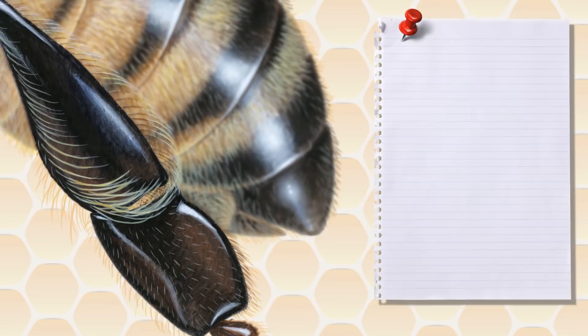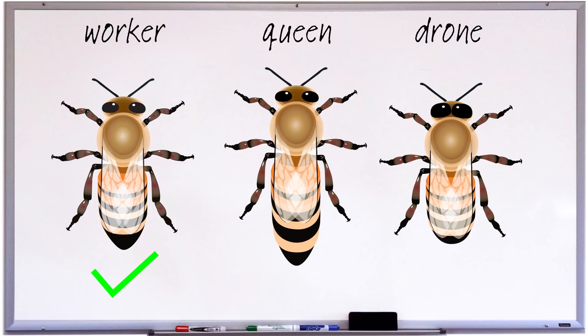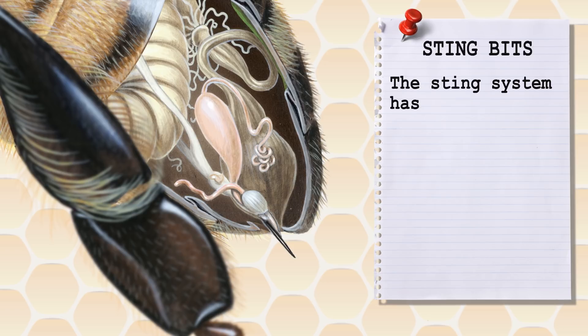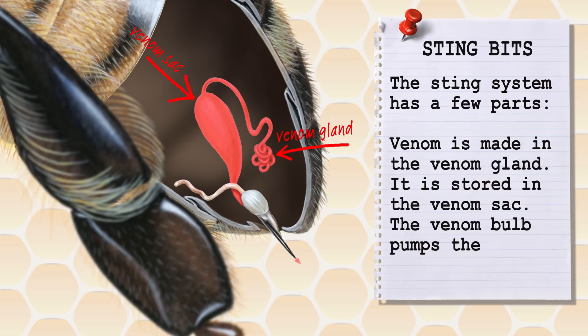And now we get to the other business end of the bee. In the tip of its abdomen, the bee has a sting to defend the hive from intruders. It is an adapted egg-laying organ, so workers and queens have them, but not drones, because drones are male. The sting system has a few parts: the venom is made in the venom gland, stored in the venom sac, and the venom bulb pumps the venom through the sting.